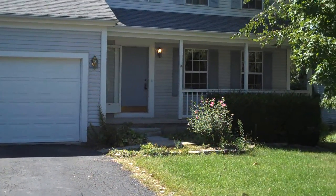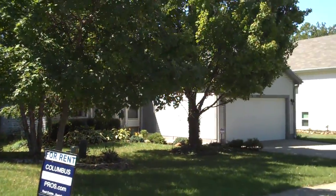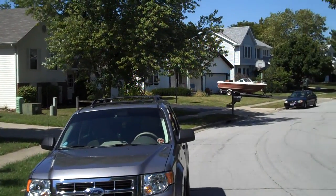This home at 4261 Timber Valley offers three bedrooms, two and a half baths, and a partially finished basement. It's located in Columbus with Westerville Schools, located in a nice neighborhood.